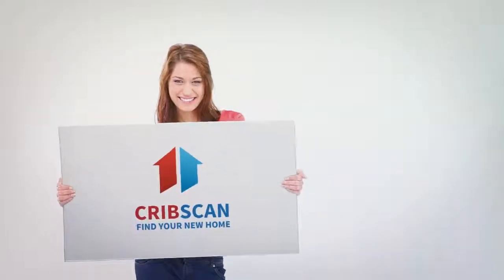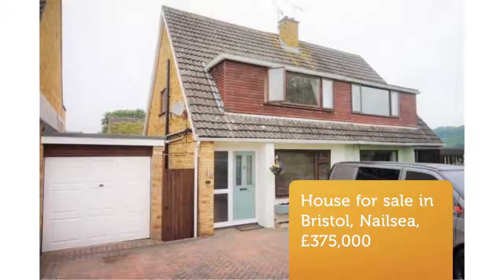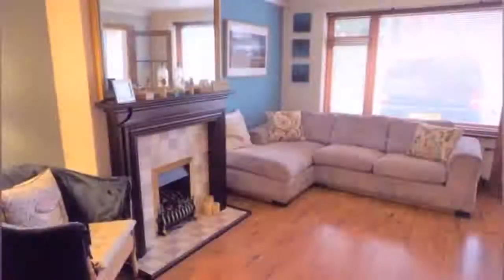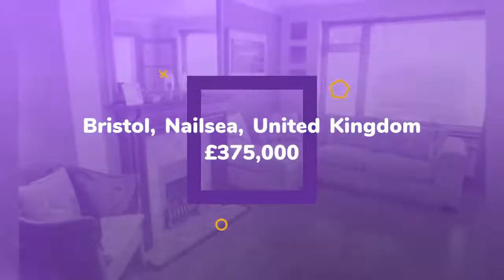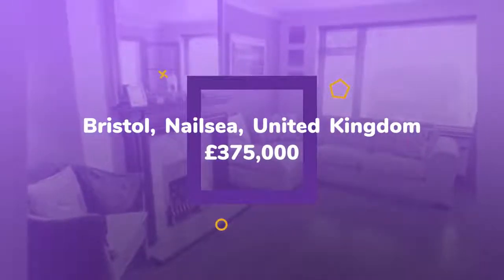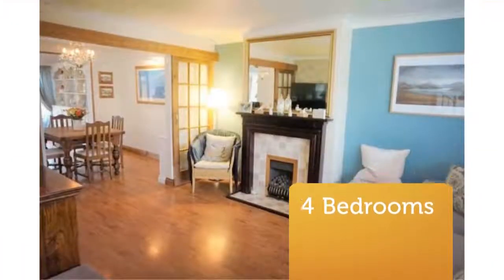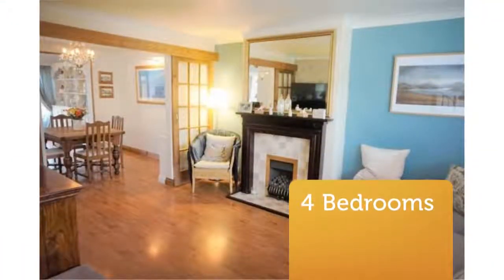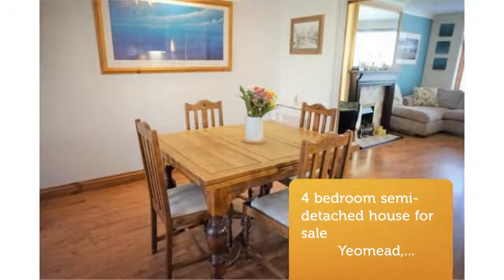Four-bedroom semi-detached house for sale. Yomed, Nelsie, BS48. A beautifully presented three-quarters bedroom chalet-style house, located on a quiet and always sought-after cul-de-sac on the edge of the town, with stunning views and footpath access to pasture land and picturesque walks to the wooded hillsides of Raxal and Tickenham beyond.